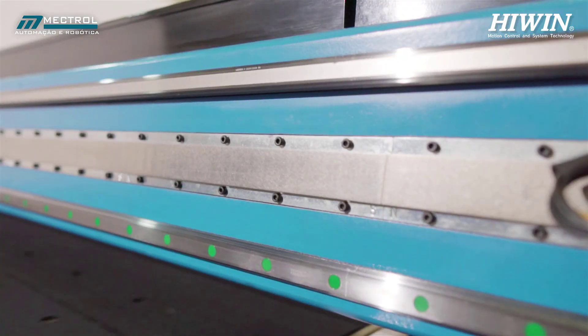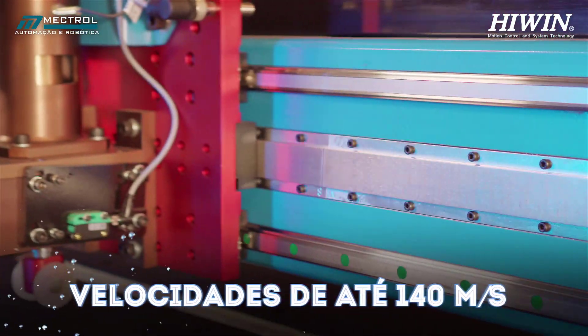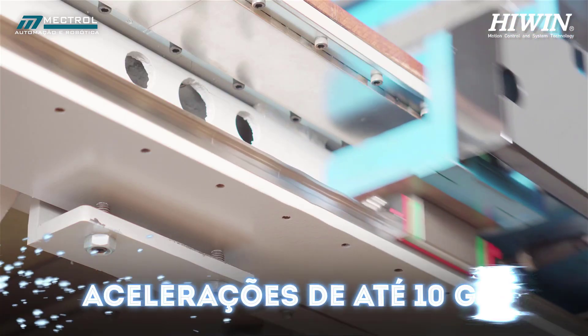With linear motors, it is possible to reach speeds of up to 140 meters per second, peak force of up to 20,000 newtons, and accelerations of up to 10 g.